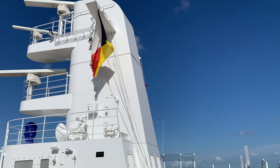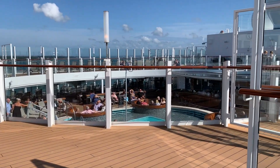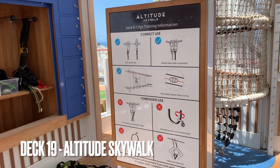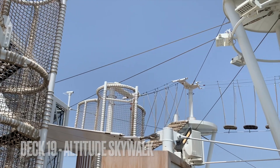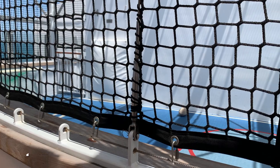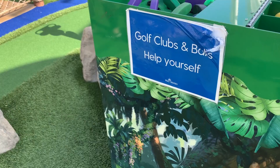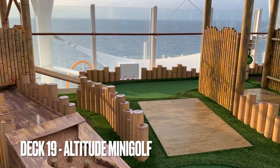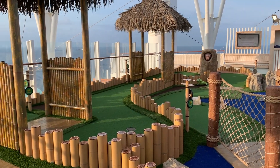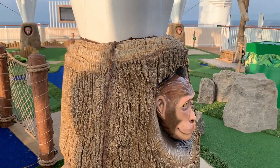Deck 19 is a sun deck, so there are lots of sun loungers and deck chairs for sunbathing. There are also various activities on deck 19, including the skywalk which is like high ropes — you have to pay extra for that. There's also a sports court which you don't have to pay extra for, and mini golf which you do pay extra for, though I think it was below 10 pounds. You get to play mini golf in the middle of the beautiful ocean, and there are lots of various activities on board to do.